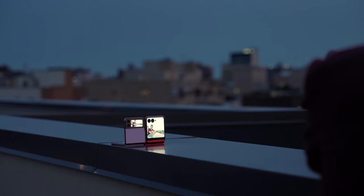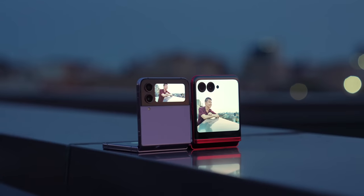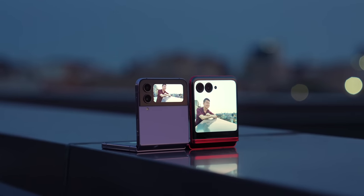And just to drive home the point, this is why I think the RAZR Plus does it better. Here it is side by side with the Galaxy Z Flip 4 — see how small the preview is on Samsung's flip phone?